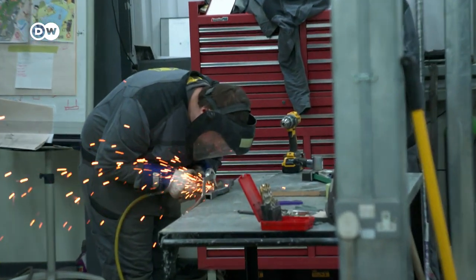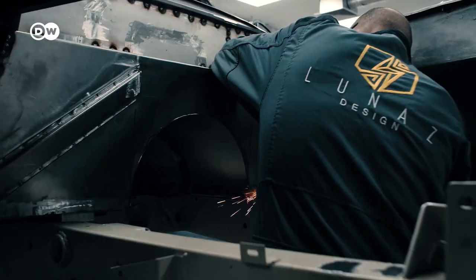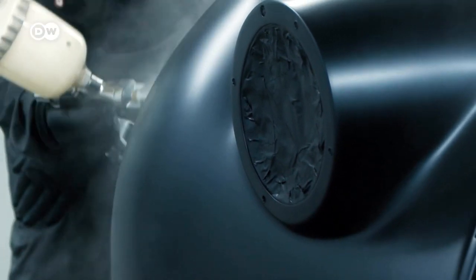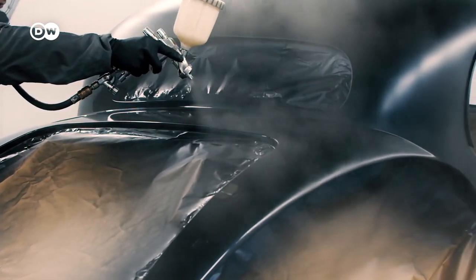Meticulous manual labor is of utmost importance here. It is also imperative that the original weight distribution be retained after the electric components are installed — crucial in order for the car to handle optimally. When work on the chassis and body is completed, the car shines in a completely new light.